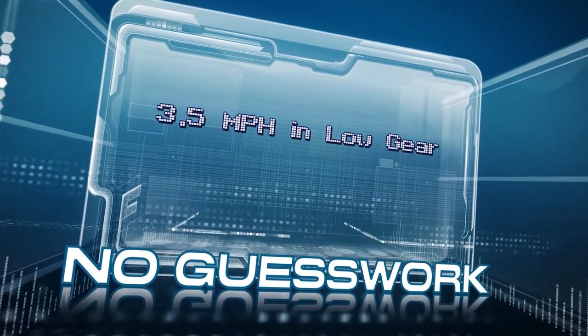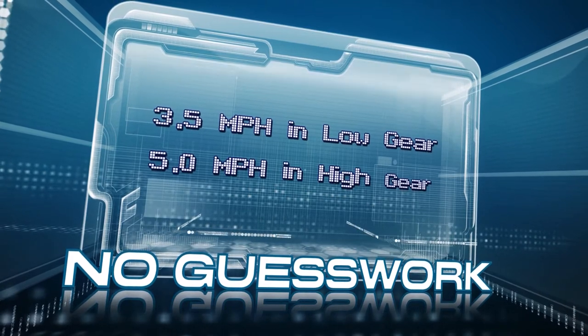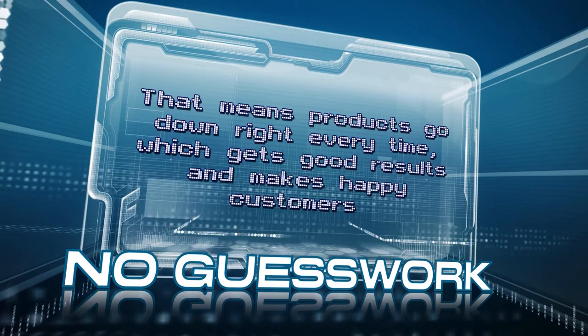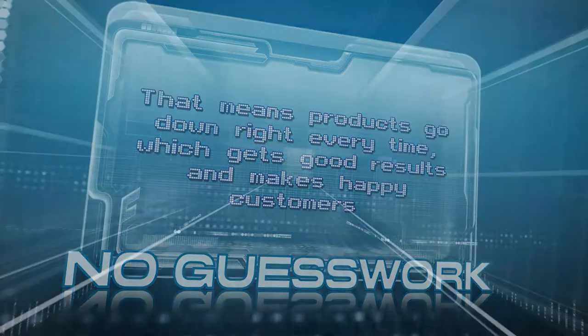3.5 miles per hour in low gear, 5 miles per hour in high gear. That means products go down right every time, which gets good results and makes happy customers.